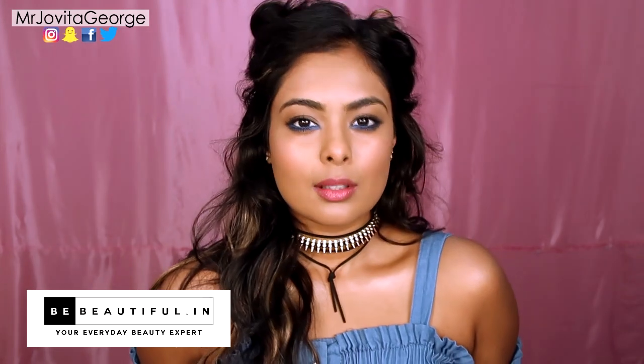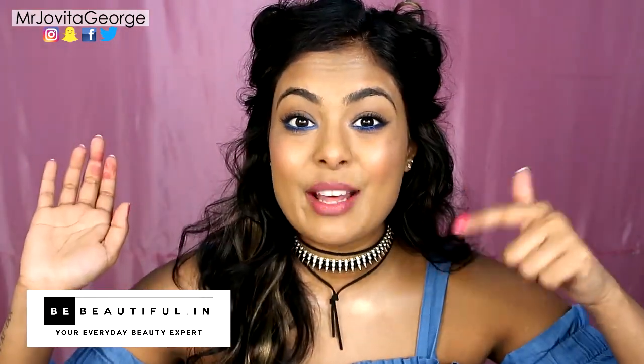So that's it guys. I hope you enjoyed this makeup tutorial. Make sure to head on over to BeBeautiful for more content on makeup, beauty and all things girly. I shall see you later. I shall see you on my Instagram. Bye! Check out the links down below.